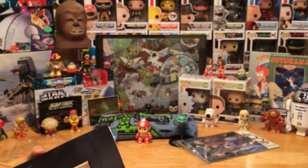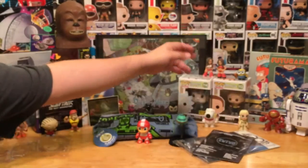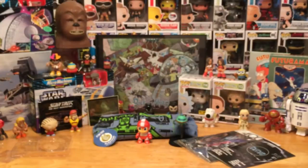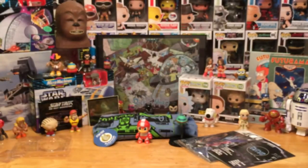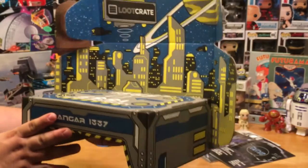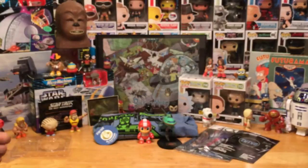There you have it — the July 2016 Loot Crate subscription box. Definitely one of the better ones I've received since I started. A really great collection of items in a single box. And the box itself can be turned inside out and transformed into a landing zone with a scenic view behind it — that's really cool!